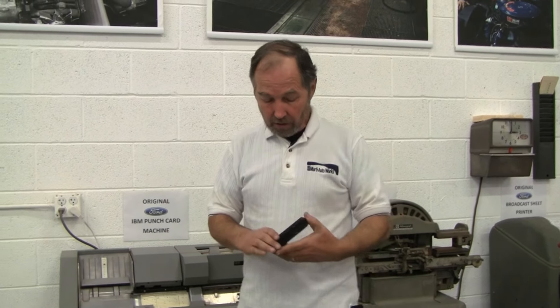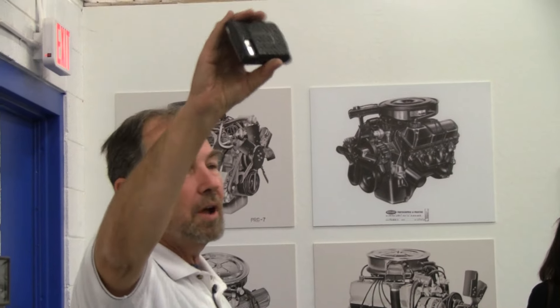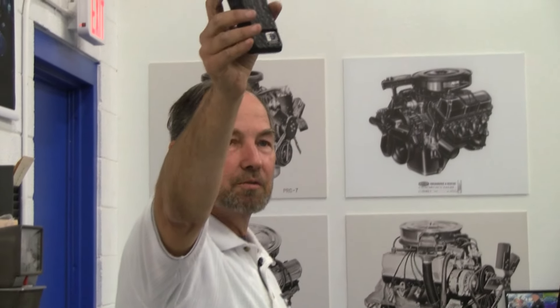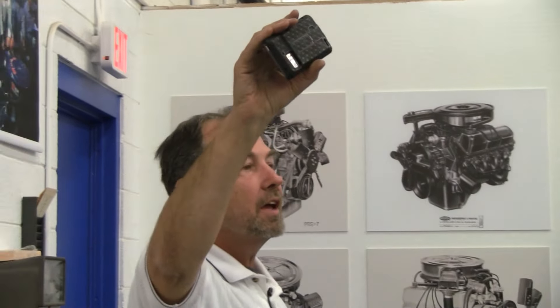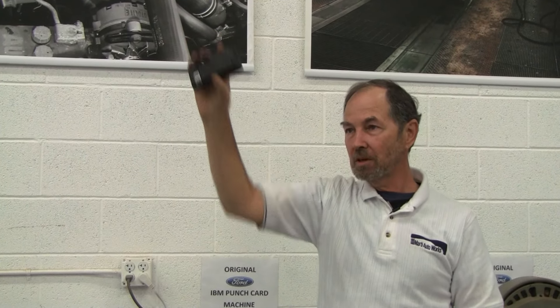The amount of space in this phone — if you were able to get that amount of space back in the 60s, it would have cost $16 billion. Back then it was $1 for one byte — that's what it cost to store data. So that's why they threw the stuff away up until '67. 1967 is when they finally started saving it.